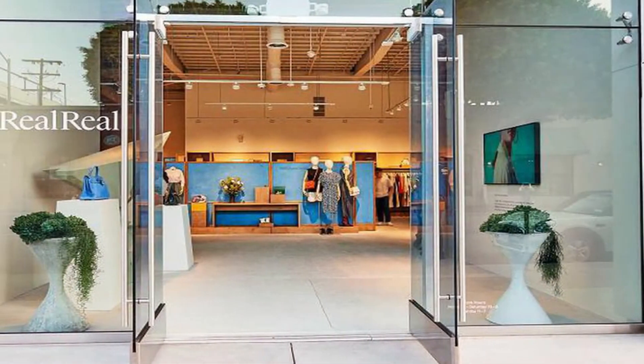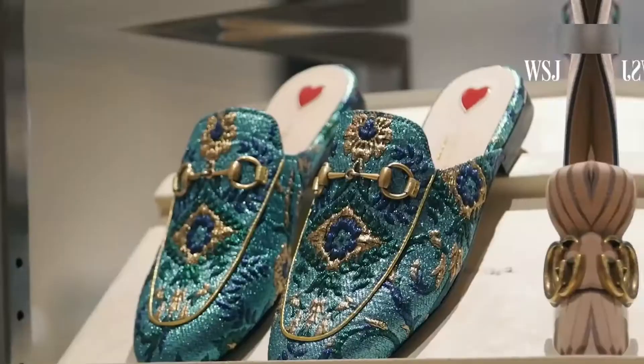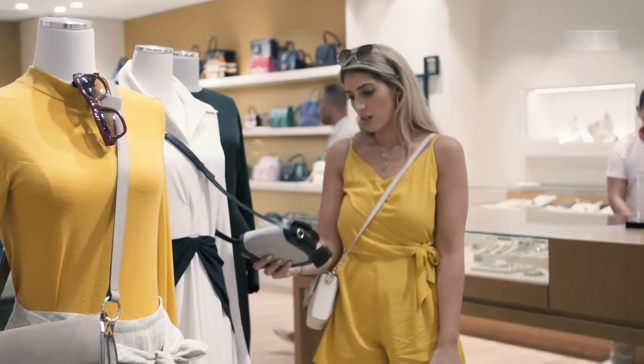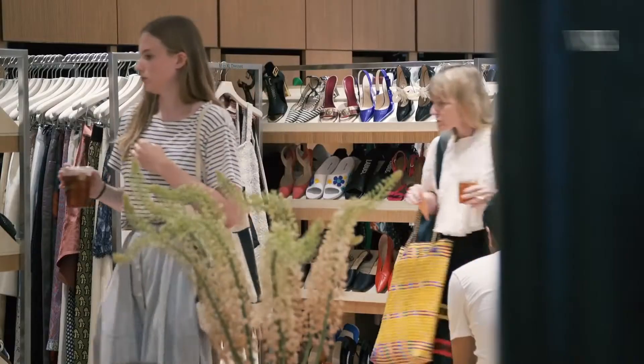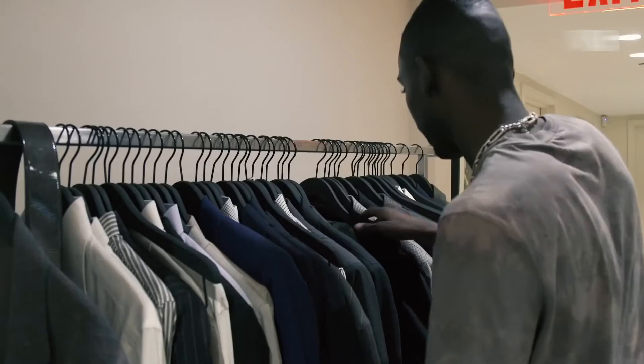2. The RealReal Luxury Products. The RealReal is an online luxury consignment shop that boasts a wide selection of luxury and designer goods. In addition to clothing, shoes, and accessories, The RealReal curates luxury home decor and fine art. There's a team of over 90 experts, including gemologists, art curators, and horologists evaluating and authenticating every piece so you can be sure what you're buying is legitimate.